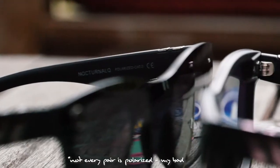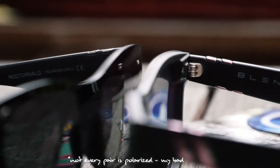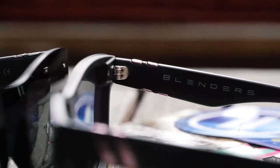Whoa, that was so sketchy! My favorite thing about these sunglasses is that every pair I found on Blenders was polarized, which I think is really nice. The fact that these are polarized and they came at an affordable rate for us was a really big plus for me.